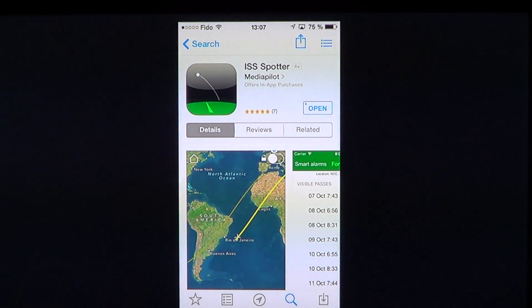Welcome to the iPad App's First Look channel and this is an app review. It is called ISS Spotter by Media Pilot. It's a free app but it has in-app purchases available. ISS stands for the International Space Station.